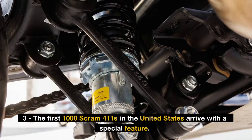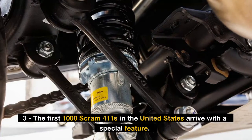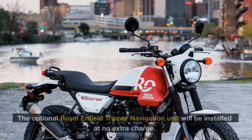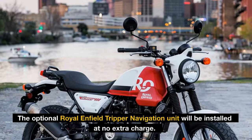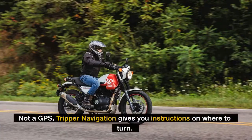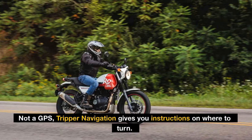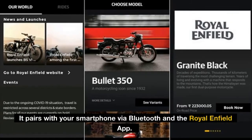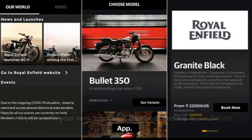Fact 3: The first 1,000 Scram 411s in the United States arrive with a special feature — the optional Royal Enfield Tripper Navigation Unit will be installed at no extra charge. Not a GPS, Tripper Navigation gives you instructions on where to turn. It pairs with your smartphone via Bluetooth and the Royal Enfield app.